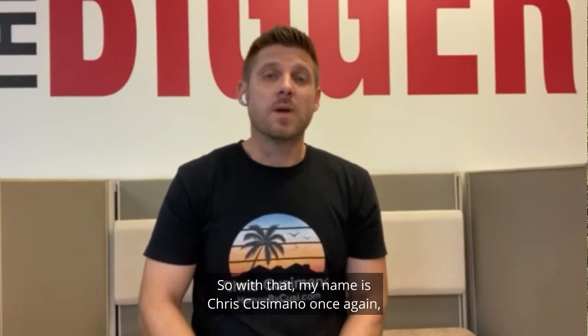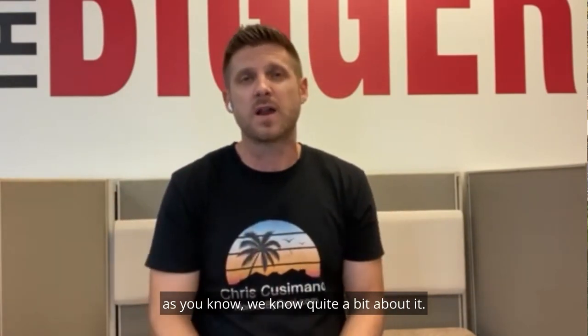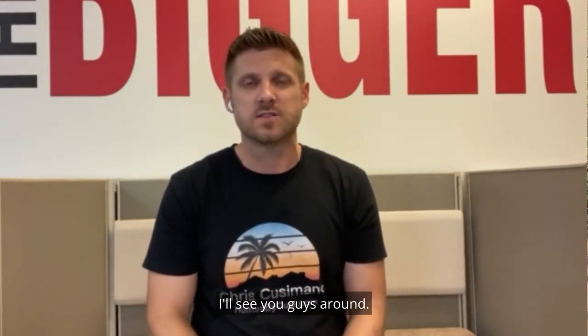My name is Chris Cusimano, and if you have a home inside this community that you would like to sell, as you know we know quite a bit about it and we'd love to help you there. Or if you're looking for a home like this or similar ones in Parkland, we'd love to help you there also. I'll see you guys around.